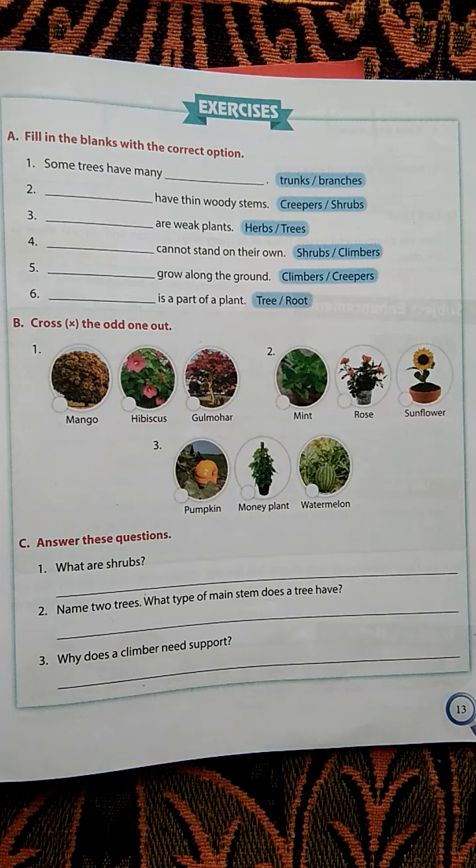Big plants are big and strong. They have a thick and hard main stem. The hard main stem we call a trunk. A trunk bears many branches. Small plants are small and they don't have a trunk. They have many thin but strong and woody stems, or weak stems.